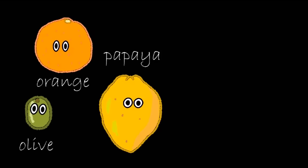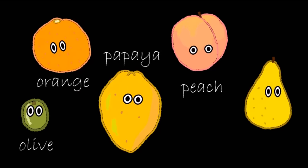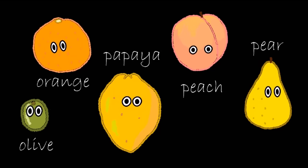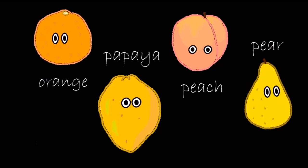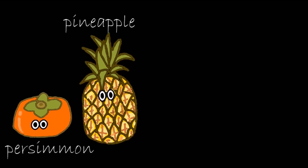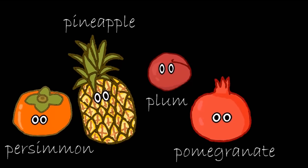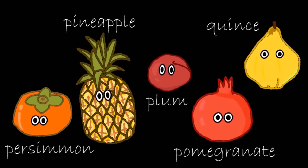Papaya. Peach. Pear. Persimmon. Pineapple. Plum. Pomegranate. Quince.